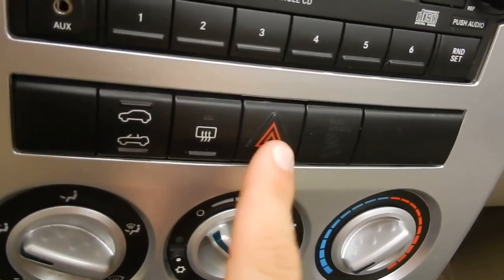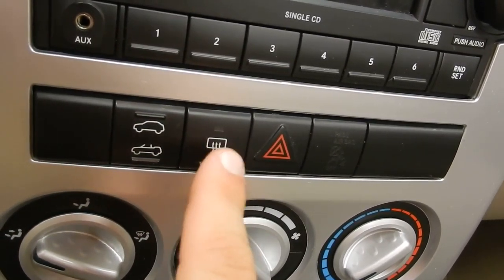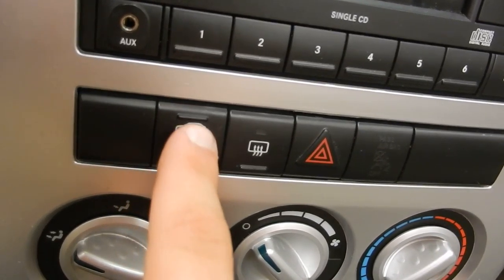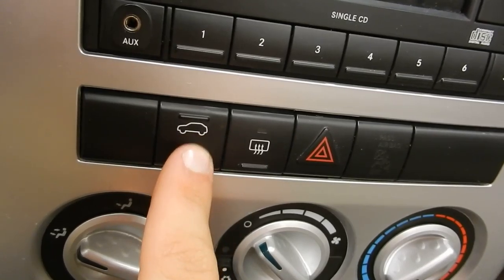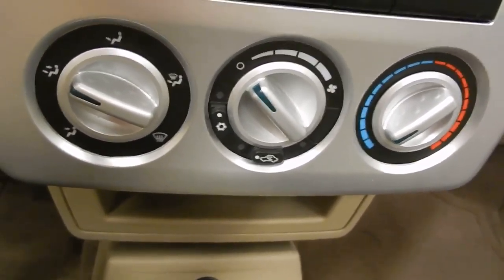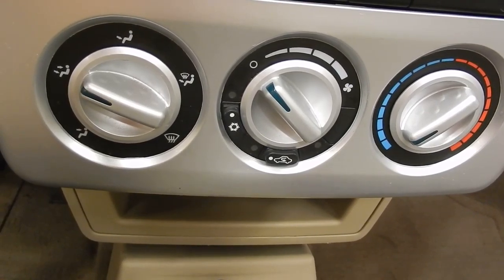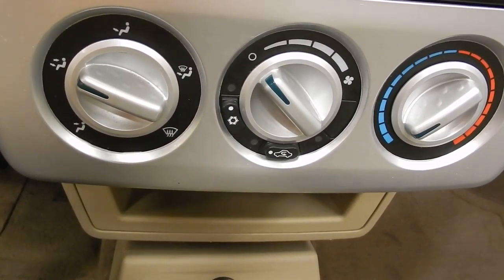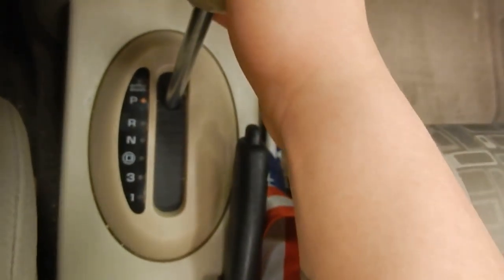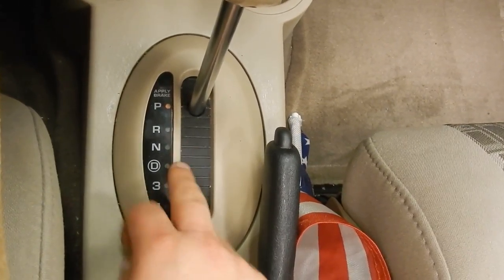Here in the center you've got your hazards and your rear defrost — yes, even on a convertible, you've got rear defrost. And then up at the top you've got the electronic controls for opening and closing the convertible top. Just down below that, we've got the rest of our climate control, including your front windshield defrost and your air conditioning controls. We've got our automatic transmission shifter here, including a couple lower gears and an overdrive.